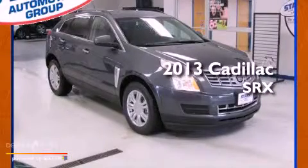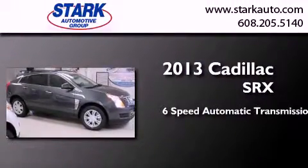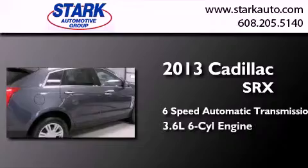This is a brand new 2013 Cadillac SRX. This crossover has a six-speed automatic transmission and a six-cylinder engine.